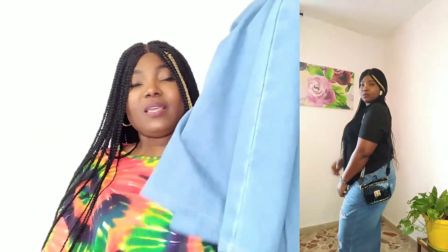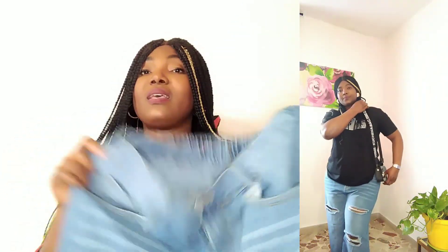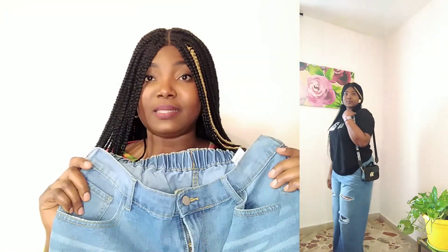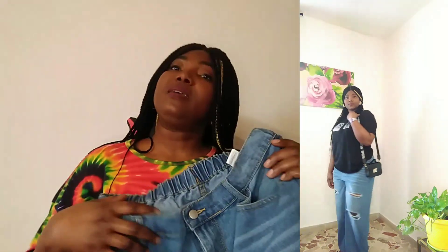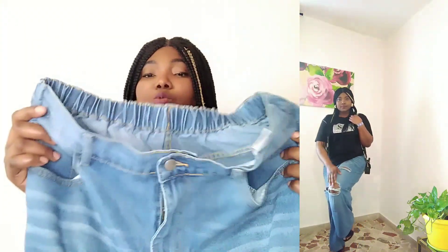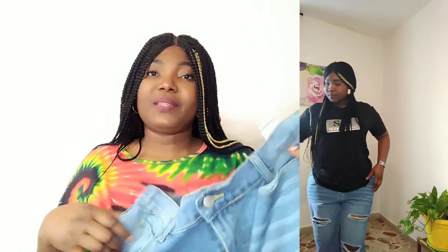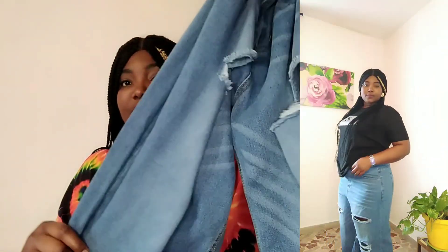I styled the jeans with a black t-shirt — it looks so beautiful. This is extra large. My normal size is 48 in European sizing, but I got extra large, which is about size 50 — it's a bit big but no problem, I love it. The jeans is so beautiful, I love it.